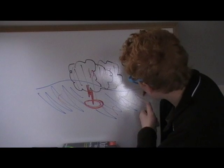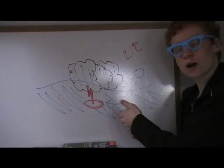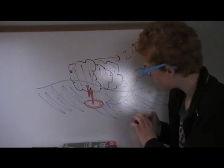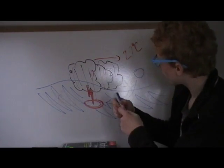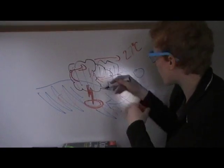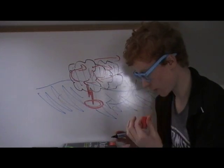Then cold air from the sides gets drawn in. This sets up what's called a convection current, where warm air rises, spreads across, cools, and comes back down again. Because of the Coriolis force and the rotation of the Earth, as the system gets bigger, it starts to spin. As the winds become higher and the rotation becomes faster, that's when it starts to become a hurricane.